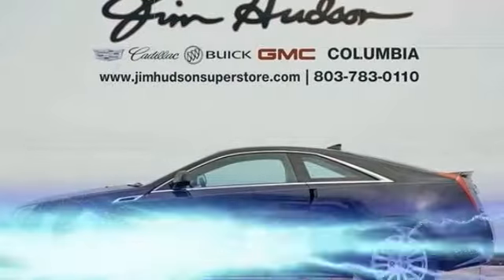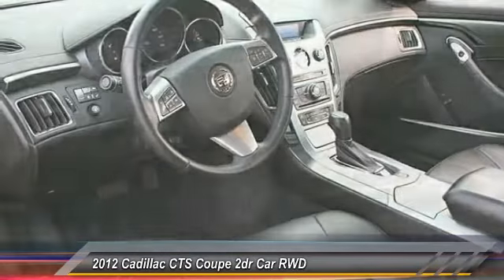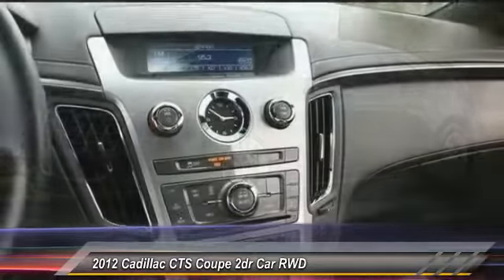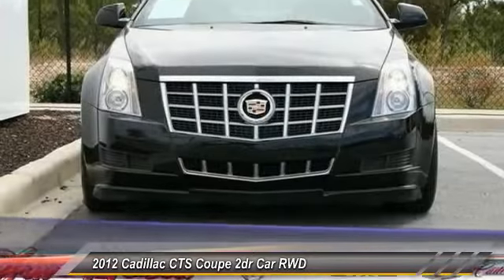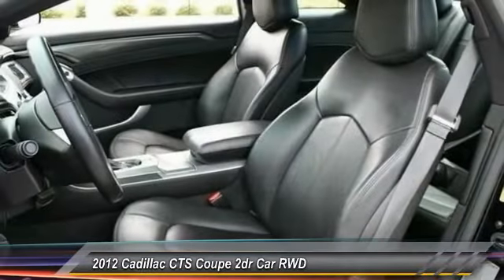The 2012 CTS. The CTS is a well-sorted blend of all-American style and European-inspired tuning with a cutting-edge design. The luxury CTS blends elegant styling, performance, and exceptional fuel economy, and is priced below $30,000.